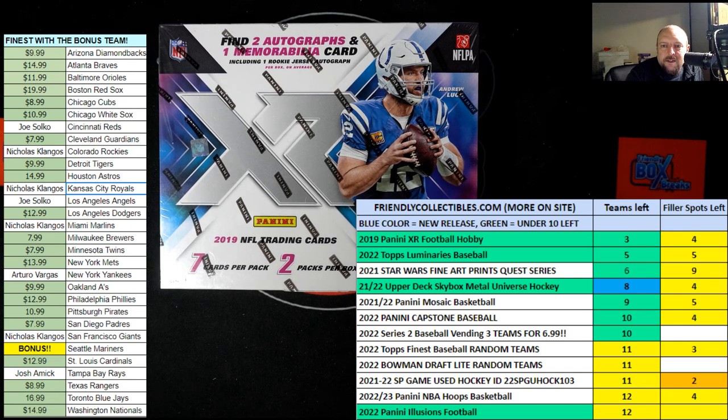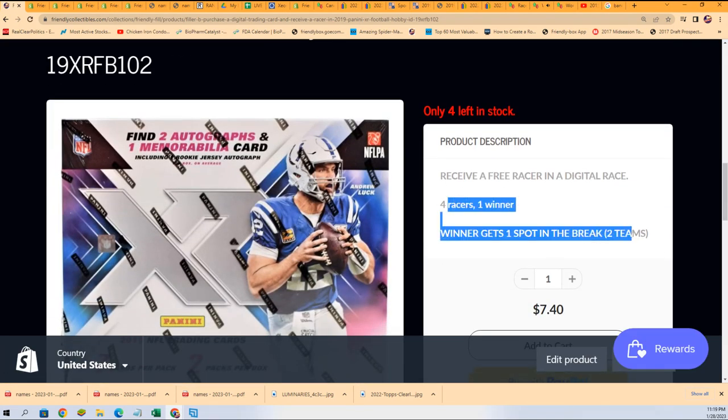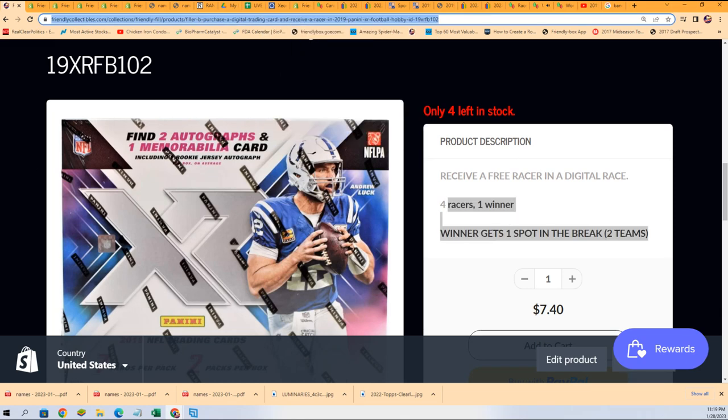Here's a link to the box break. And if you're wondering about the filler race, here's a link to that too. It is $7.40 to get into this, and you can try your luck at winning a spot for a fraction of the price. One person out of the four racers will get in for $7.40 — so it's very exciting. Very exciting stuff around here at Friendly Collectibles tonight, getting ready to rip some 2019 XR football.